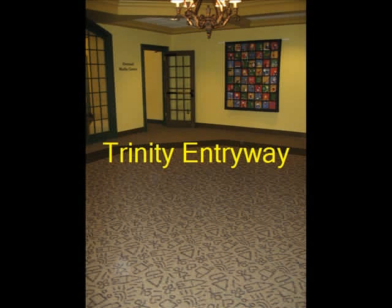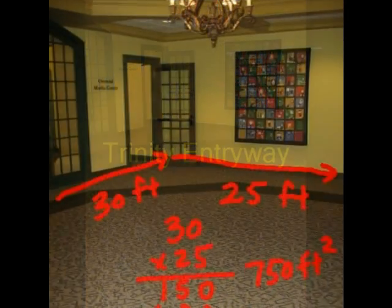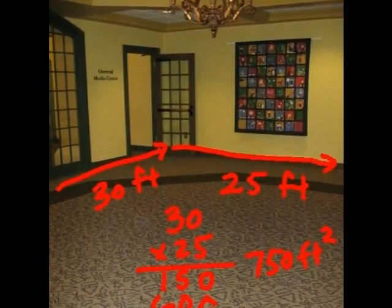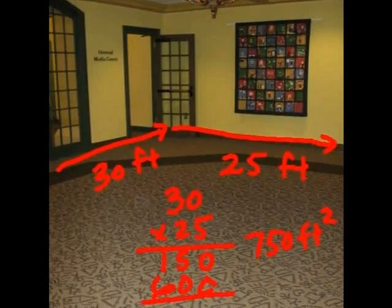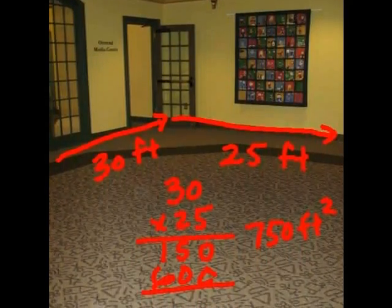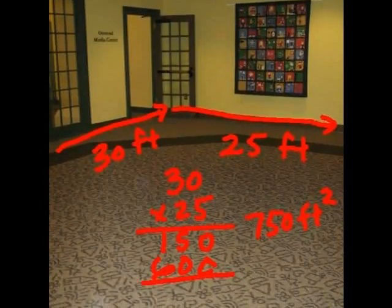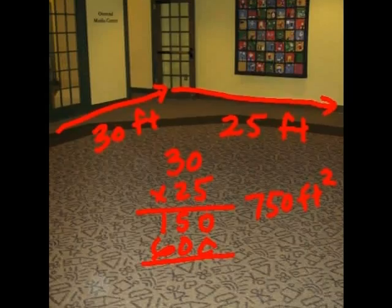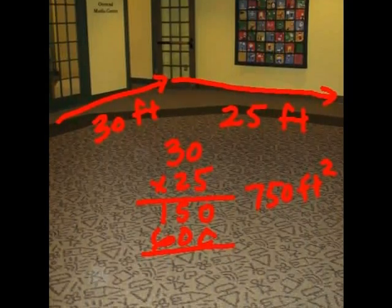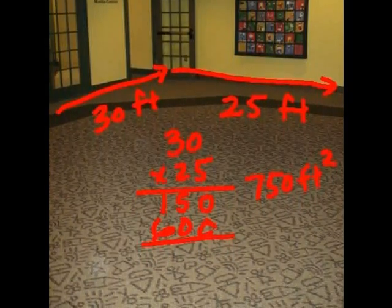Finding area in rooms is critical. Take the Trinity entryway for instance. The width of one side of the Trinity entryway is 30 feet. The width of the other side is 25 feet. Because it is a rectangular room, the area is 30 feet multiplied by 25 feet, or 750 square feet.